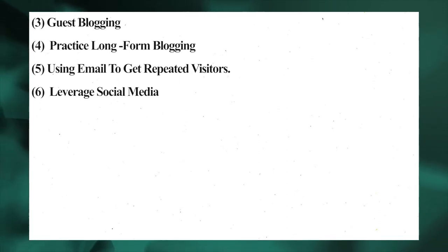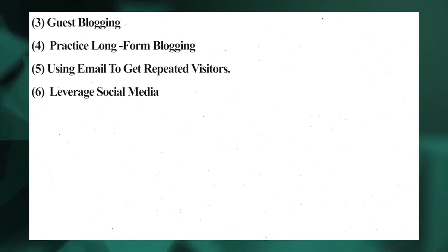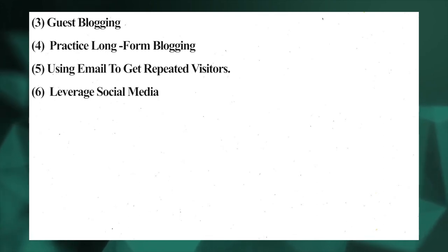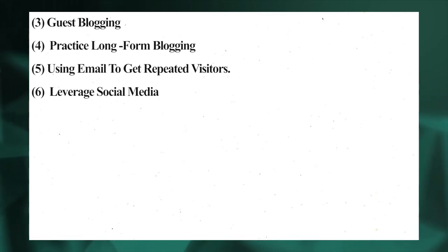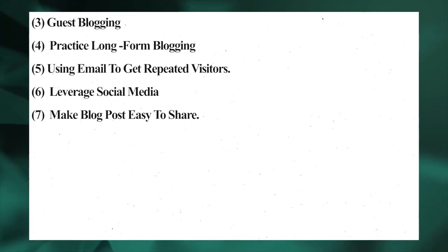Technology and finance niches do well on LinkedIn. Understand which platform works best for you and stick to it. Post relevant content on your social media handle and answer your audience's questions clearly, and you will see your blog level rise. Also, lead magnets should be addressed if you're using Facebook, while hashtags work best for Twitter and Instagram.